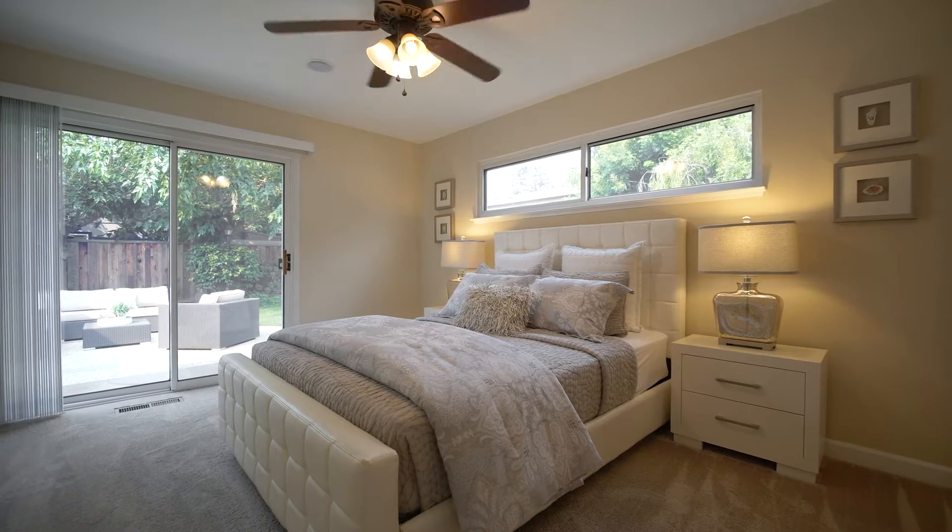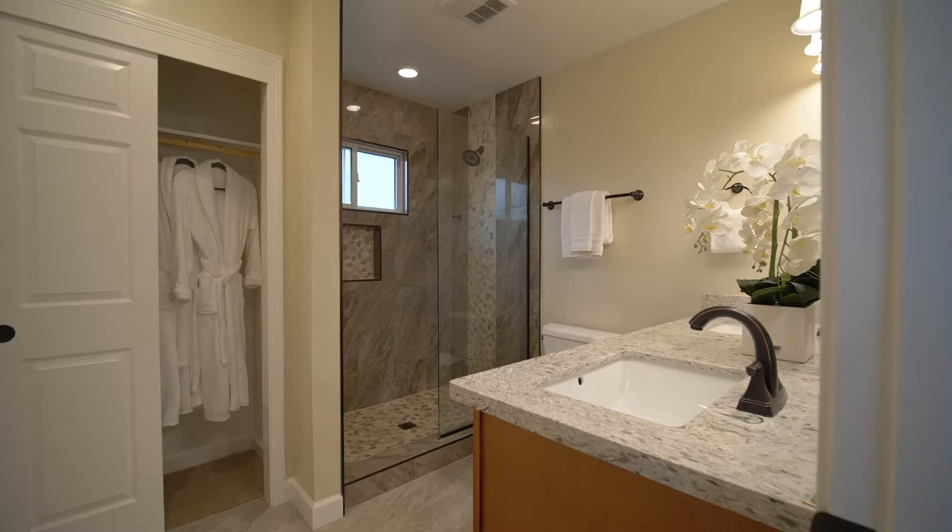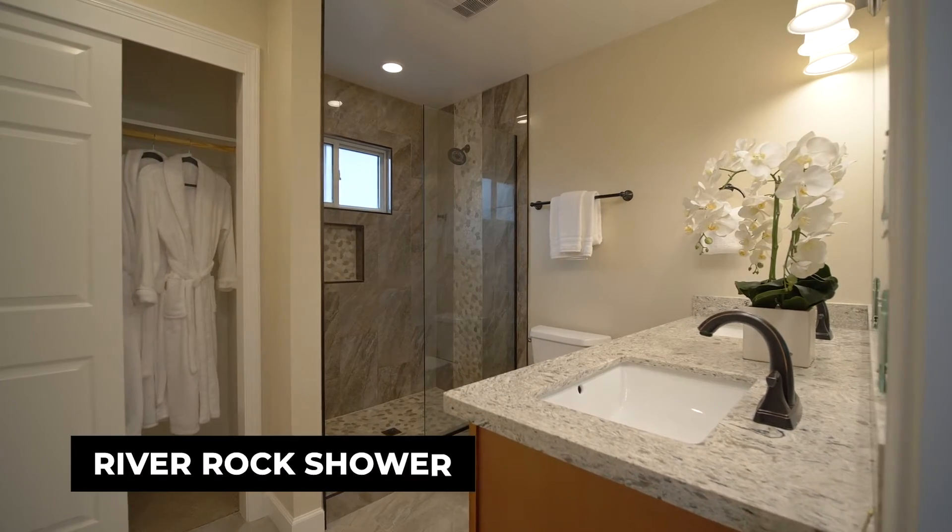The master suite enjoys outdoor access, has dual closets, and a stylish bath with river rock shower.